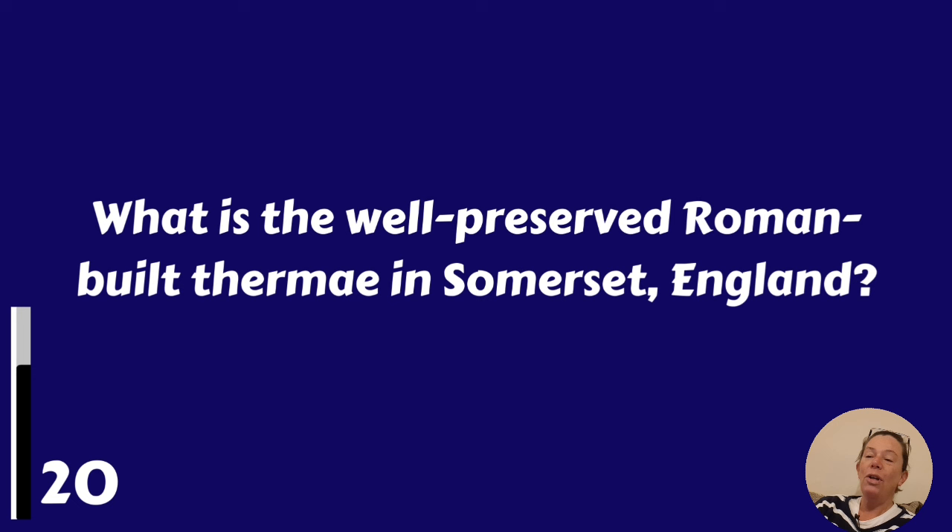Which is the well-preserved Roman-built thermal bath in Somerset, England? The Roman Baths.